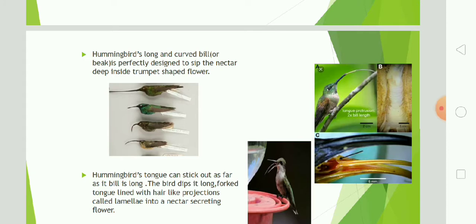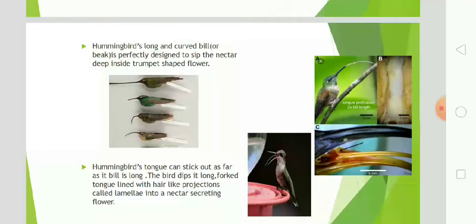Hummingbirds' tongue can stick out as far as its bill is long. The forked tongue is lined with hair-like projections called lamellae, which are inserted into a nectar-secreting flower.